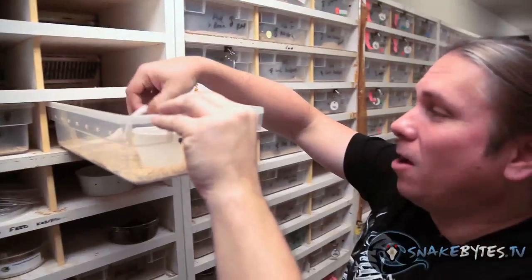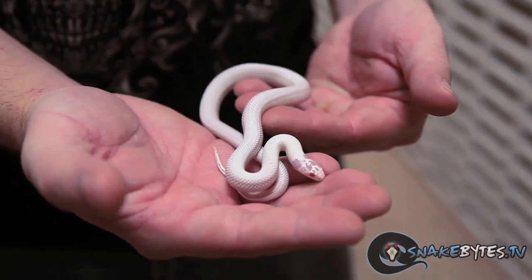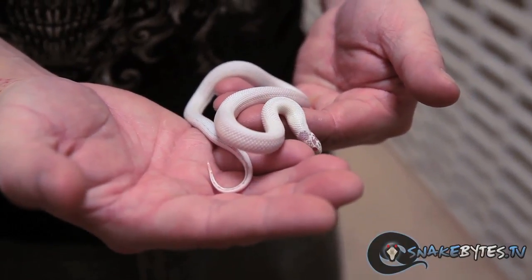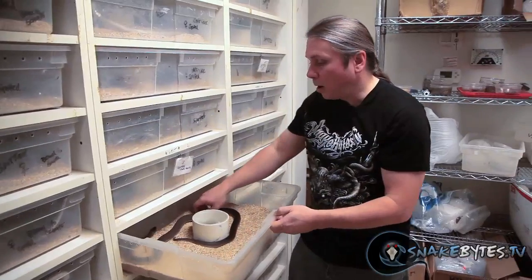When it comes to cal kings, I'm kind of a big enthusiast and I've been working towards this project for a long time. This is an albino black-and-white, or desert phase, California king. You can see this little bugger is probably about 95% white — it's taken a long time to get there.